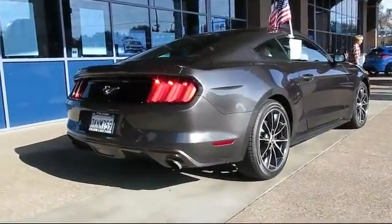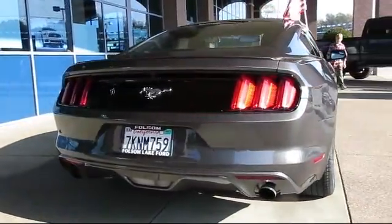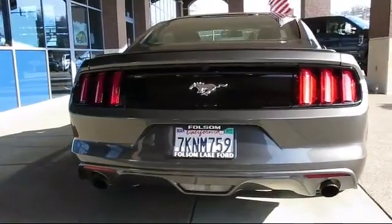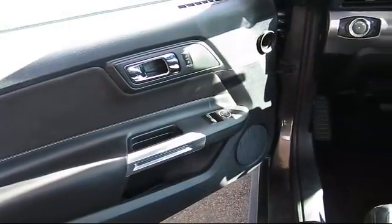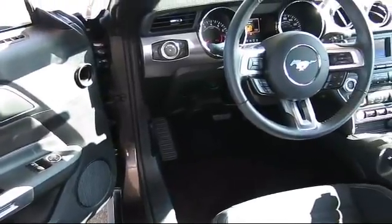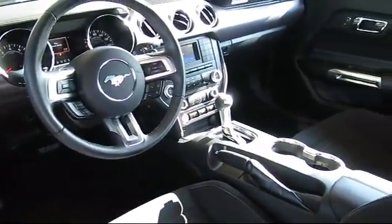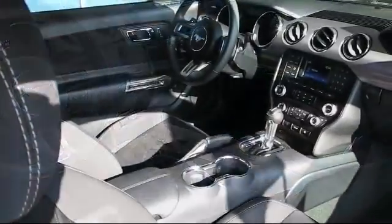And has less than 15,000 miles on the odometer. Only the best trade-ins and purchased vehicles make it through our meticulous inspection and reconditioning process. We know it matters who you buy from, and that's why here at Folsom Lake Ford, we say making you a great deal is the easy part, but keeping our commitment to you is the most important part.